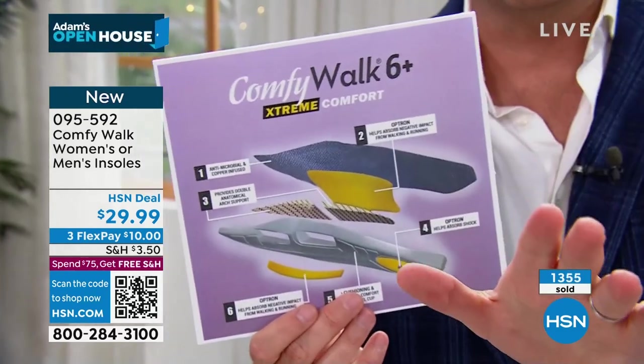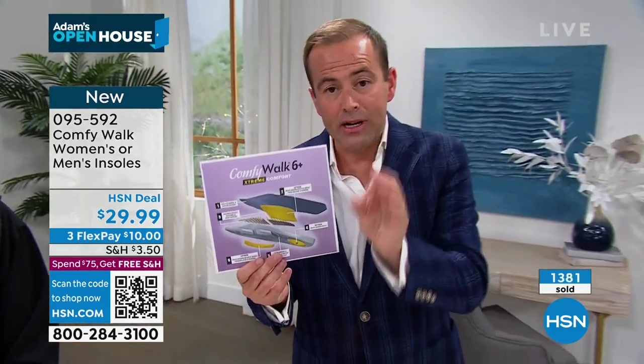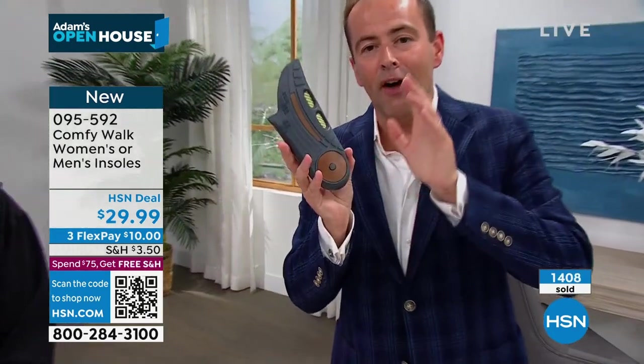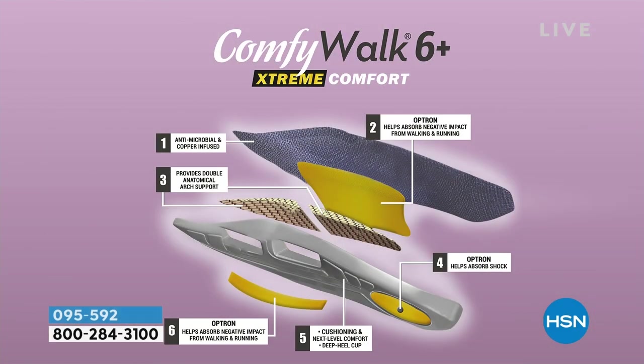We're going to take any shoe and make it feel a hundred times better — because what's inside is one, two, three, four, five, six layers of groundbreaking, innovative, pioneering, amazing insole technology. Whereas at the store you'd have to buy separate gel, copper, antimicrobial, and padded insoles, this has all of it. You only buy it one time and those shoes will forever be better.